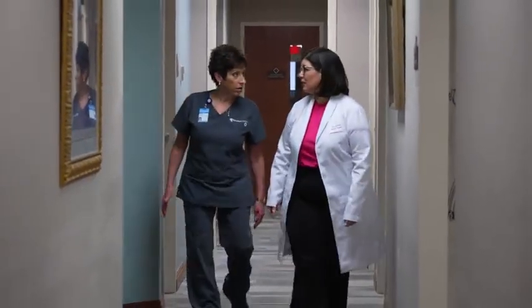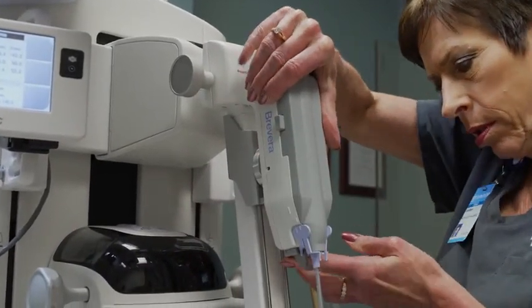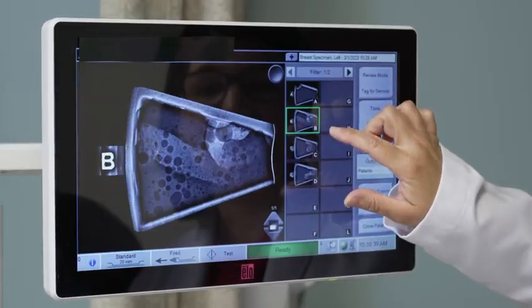Since I started my practice 20 years ago, as far as breast biopsies is concerned, the Brevera has made the biggest change and impact — I would say improvement — in the way we do things.